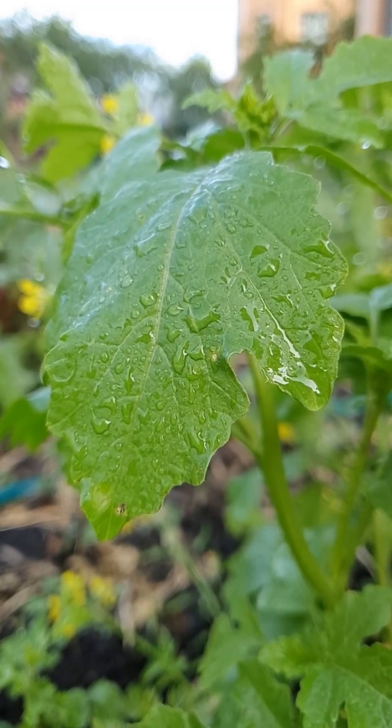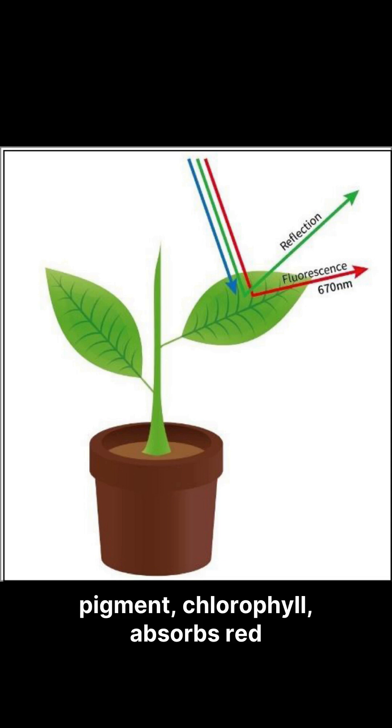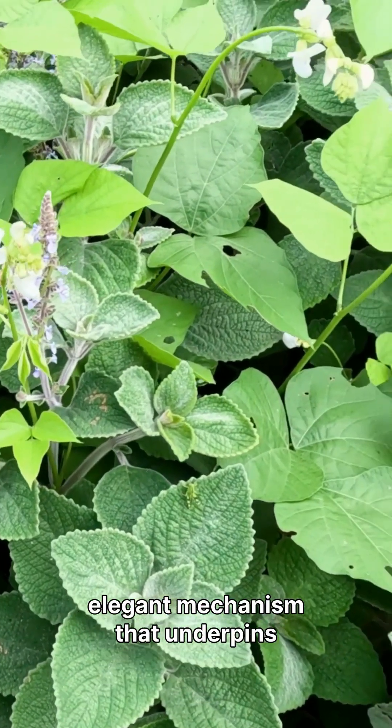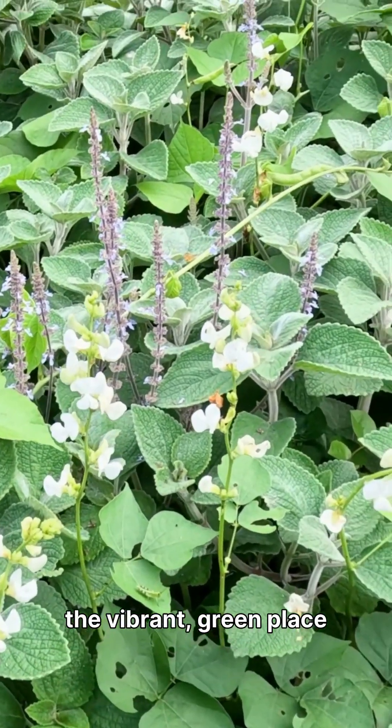But chlorophyll remains dominant for energy production. In summary, plants are green because their primary pigment, chlorophyll, absorbs red and blue light for energy, reflecting the green light back to our eyes. It's a simple yet elegant mechanism that underpins nearly all life on Earth, making our world the vibrant green place we know.